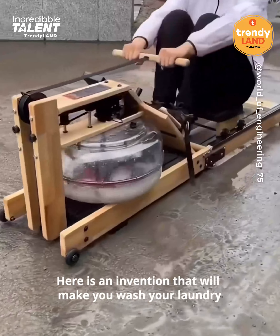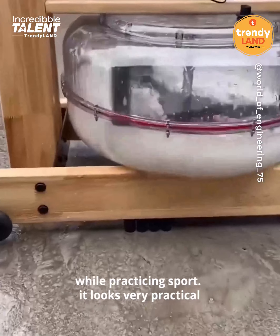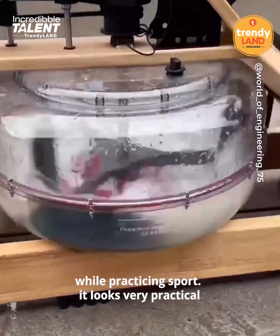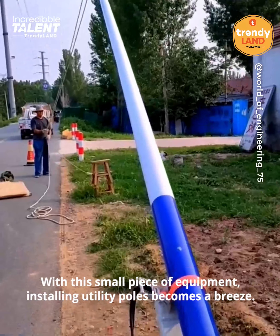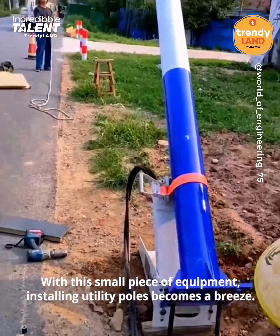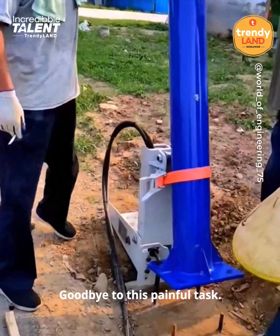Here is an invention that will make you wash your laundry while practicing sports. It looks very practical. With this small piece of equipment, installing utility poles becomes a breeze. Goodbye to those painful tasks.